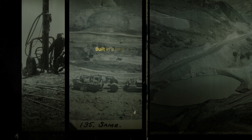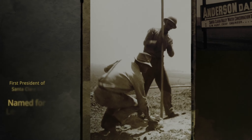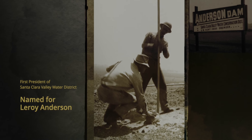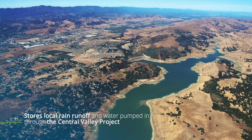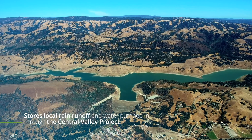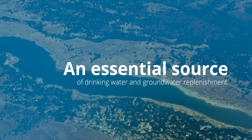Built in a long, deep natural gorge east of Highway 101 in Morgan Hill, Anderson Reservoir is named for Leroy Anderson, the first president of Santa Clara Valley Water District. Anderson stores local rain runoff and water pumped in through the Central Valley Project — an essential source of drinking water and groundwater replenishment. Anderson Reservoir is our largest of ten reservoirs; it can hold 90,000 acre-feet, enough to contain the other nine reservoirs within its footprint. It's obviously a critical part of Valley Water's water supply portfolio.